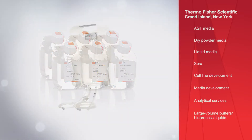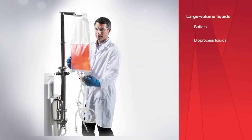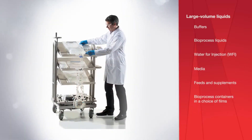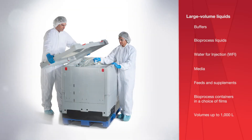The facility also provides a range of large volume liquid products. These products — buffers, bioprocess liquids, water for injection, media, feeds and supplements — are provided in bioprocess containers in a choice of films and in volumes up to 1,000 liters.